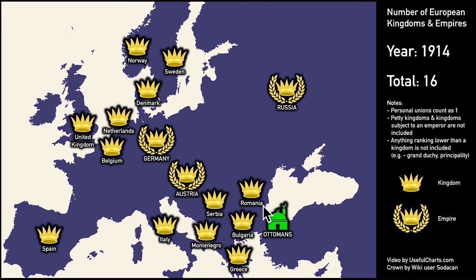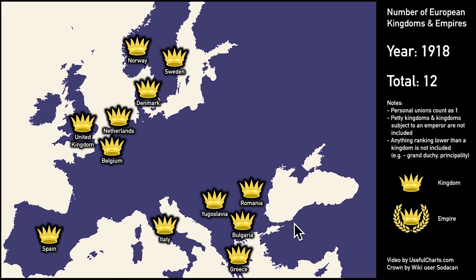We have now arrived at the 20th century and the start of World War I. By this point, Portugal has become a republic. Norway now has an independent monarchy, and new kingdoms have been established in Montenegro and Bulgaria. So when World War I began, there were four empires in Europe — the German, Austro-Hungarian, Russian, and Ottoman Empires. However, when World War I ended, there were zero. All the kingdoms except Montenegro survived, but the empires did not. So for the first time in 1,935 years, Europe was finally without an emperor.